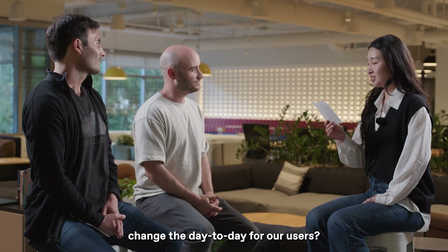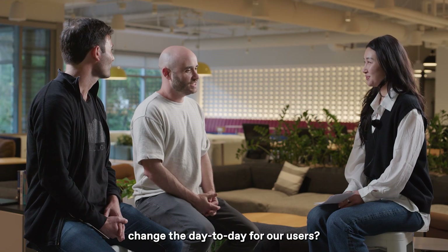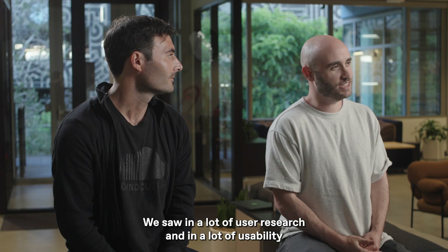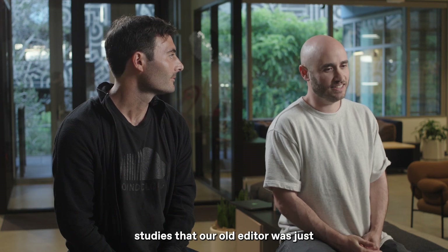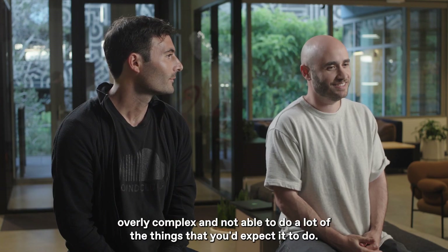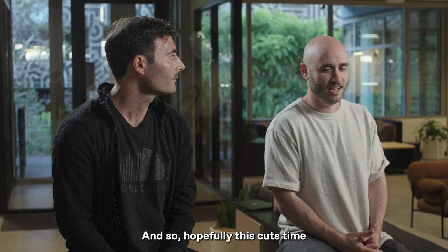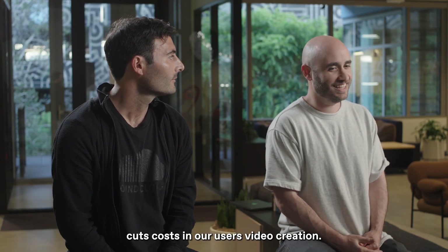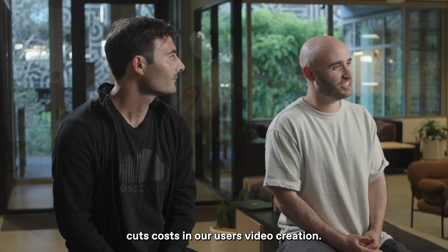Hopefully this makes it a lot easier and more intuitive. Our old editor was overly complex and not able to do a lot of the things you'd expect it to do, so hopefully this cuts time and cuts costs in our users' video creation.